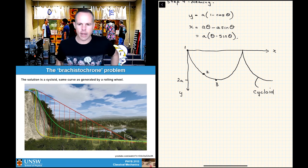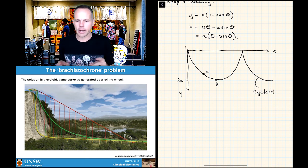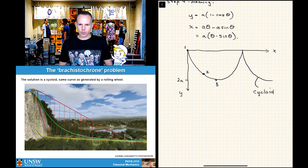It's probably a good time to leave it for today. We've done a lot of work on minimizing paths. What we'll do in the next lecture is start to reintroduce things connected to paths like action, and build ourselves up to Lagrangian mechanics. See you next time.